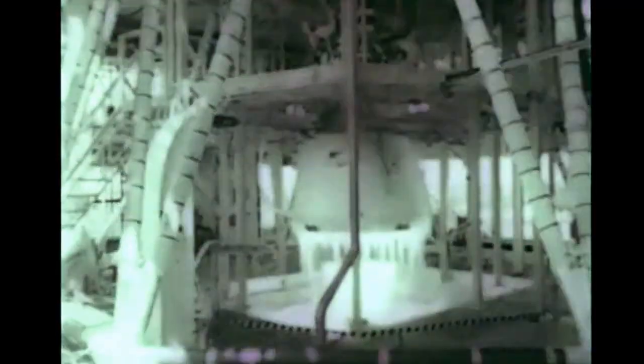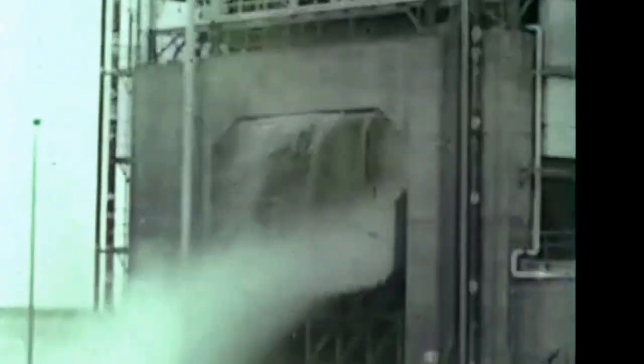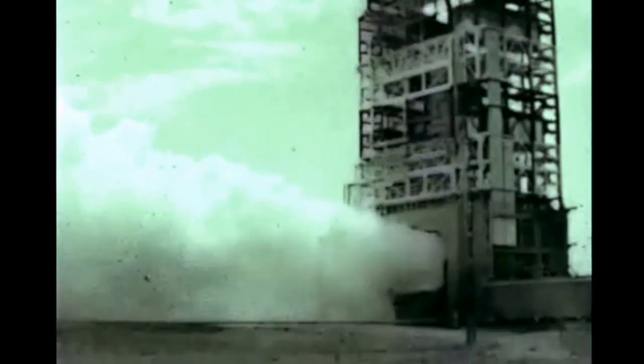The first successful full-duration battleship firing with restart was accomplished on August 17th. The stage's J-2 engine ran for three minutes before being cut off for a 30-minute simulated orbital coast period, and was then reignited for a 355-second run. A similar test on August 20th concluded the battleship firing program at SACTO. Data stand number one will now be modified for use in acceptance testing of flight stages.